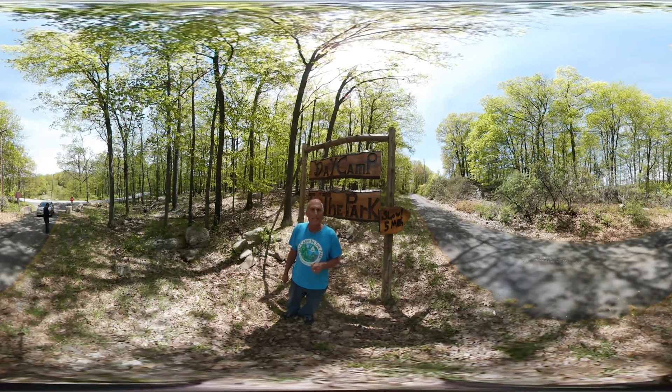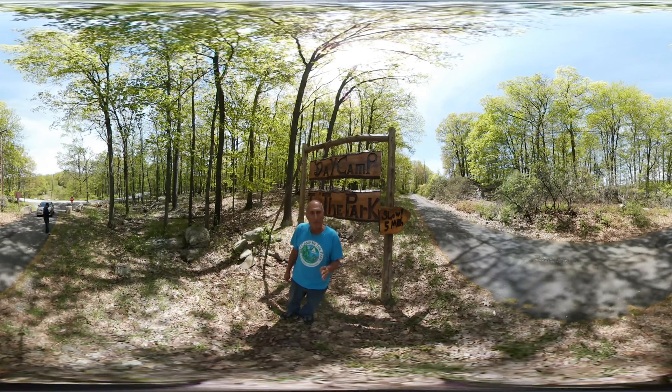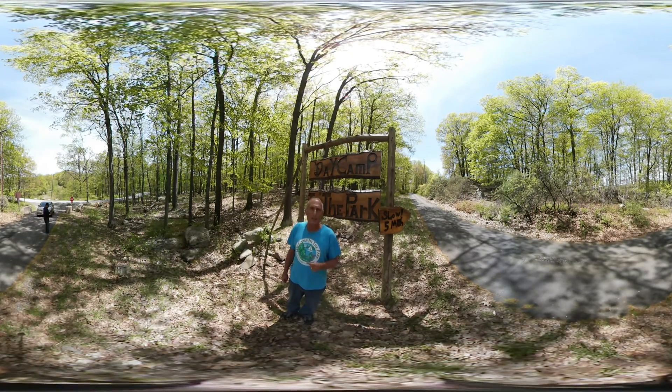Welcome to Day Camp in the Park, what we consider the most beautiful, authentic day camp in the metropolitan area. We hope you enjoy this virtual tour, and please call us for any questions. I am Ken Glatzer, founding father of Day Camp in the Park.